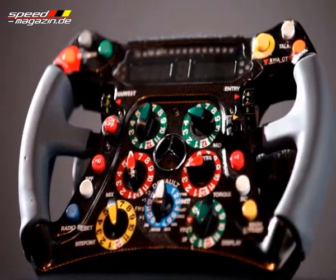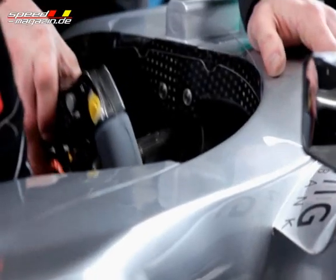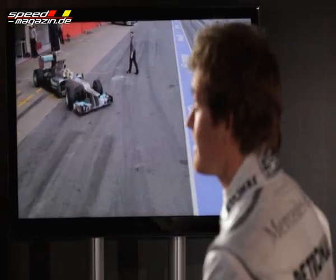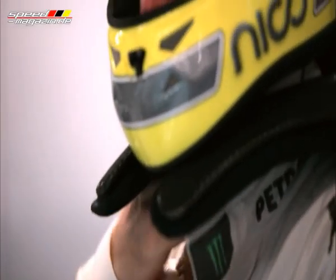In F1, we just couldn't fit one inside the tiny steering wheel. And the wheel has to be removable so that I can get out of the car in a couple of seconds in an emergency, so it would be tough to design an airbag to allow that. Instead, innovative thinking led to the development of the Head & Neck Support System, or HANS device, to perform this function for us.